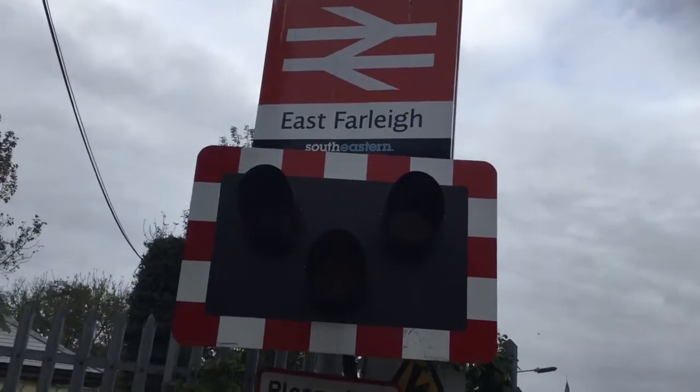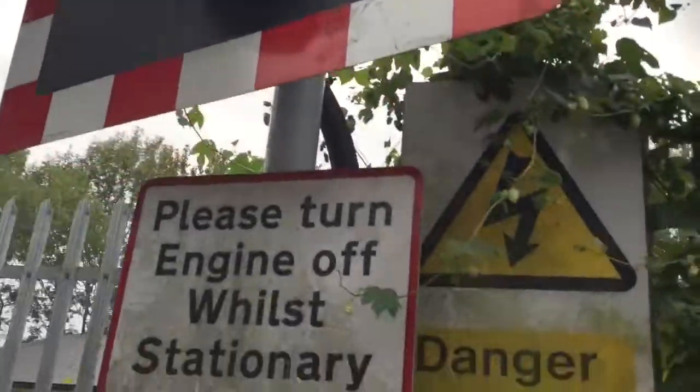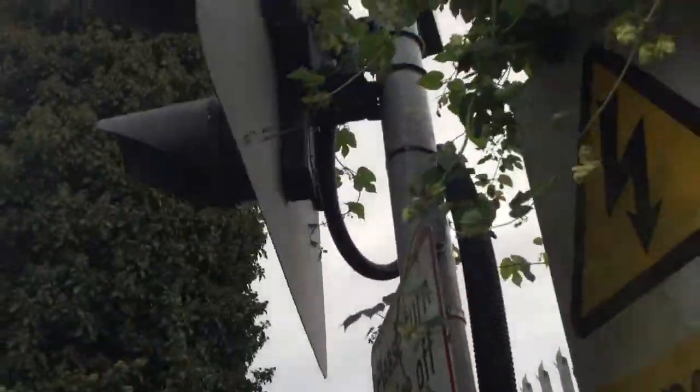Hi there guys, Joe and UK Railway Hub here. Now here we have an intro to East Farley station level crossing in Kent. This crossing has LEDs with a new flash box and LED wigwags.